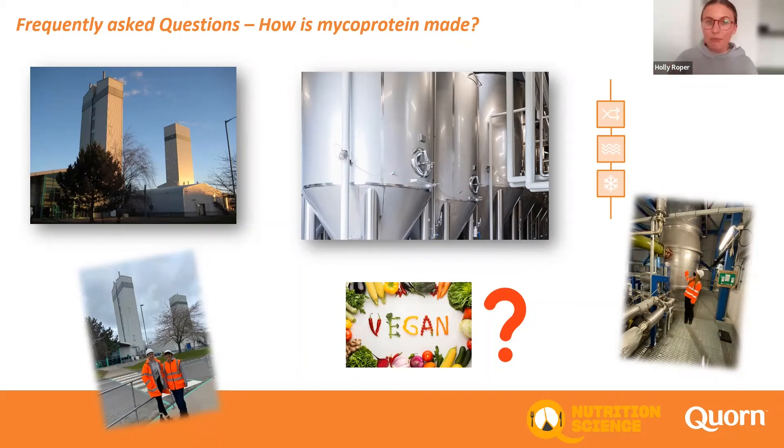When it comes to vegan, our mycoprotein paste is naturally vegan, so when it leaves Belasis it is 100% vegan. It's when it gets to Stokesley that a binder is added to ensure the texture is spot on — in this instance we do use free-range egg. We do however have some vegan products that do not contain egg; instead we use Solanic, which is a simple potato protein, as the binder.